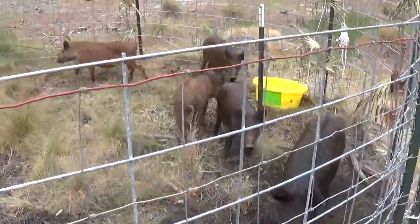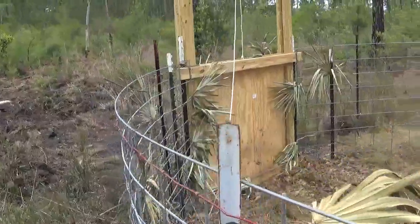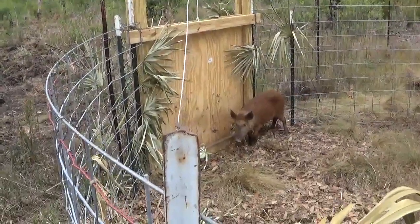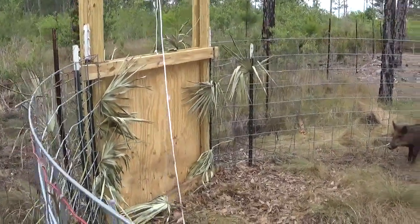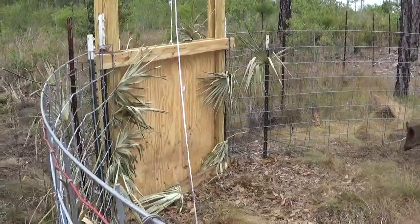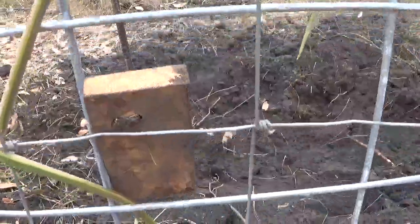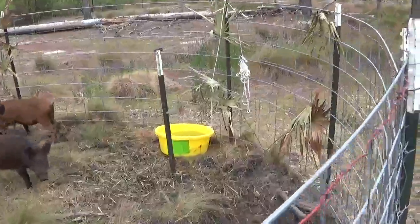The trap — and I'm not taking credit for anything, I got everything off YouTube — an individual showed everybody how to make the guillotine door. I made mine four foot wide to make it easier for the pigs to get in without such a tight opening. The trigger is actually just a piece of wood with the rope attached, and that rope and trigger gets wrapped around that post right there.